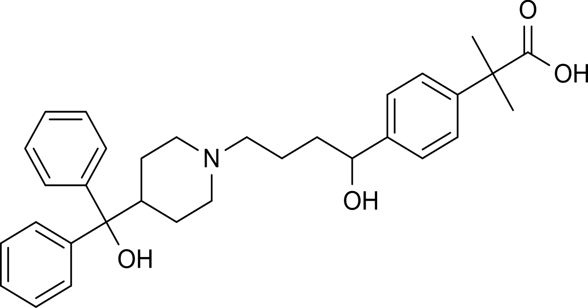Distribution: Fexofenadine is 60–70% bound to plasma proteins, mostly albumin. Metabolism: Fexofenadine is a substrate of CYP3A4; however, only about 5% is metabolized by the liver, indicating that the role of hepatic metabolism is relatively minor in its clearance from the body. Elimination: Most of the substance is eliminated unchanged via the feces (80%) and urine (11–12%).